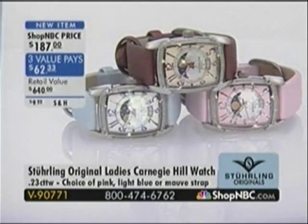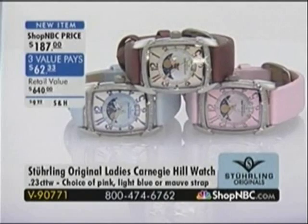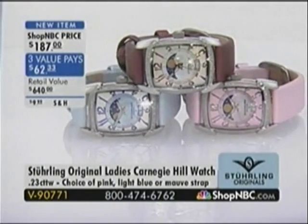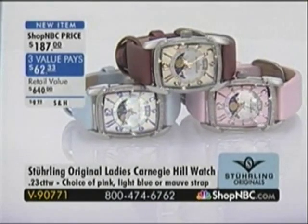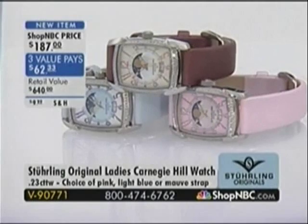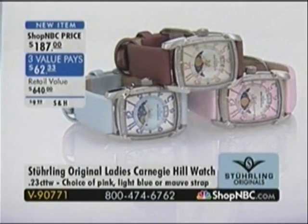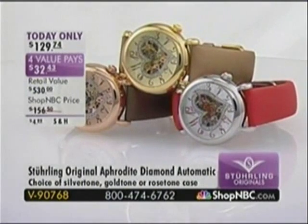This item is coming up a little bit later in the hour and it's brand spanking new today. This will be the final presentation, and if you wish to take advantage of the three value pays, they do expire in exactly two hours. This is the Sterling Original Ladies Carnegie Hill Watch, available in your choice of either the beautiful light powder blue, the mauve, or that light pink. We are extremely limited in all choices. It features Swiss Ronda movement and you can get it home for $62.33, item V90771.